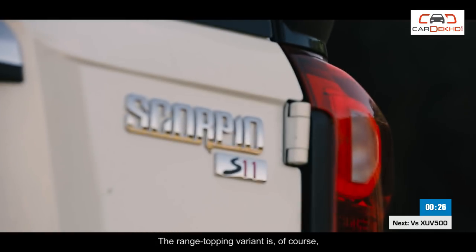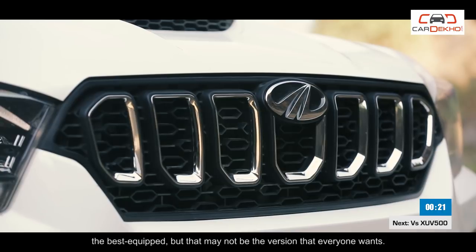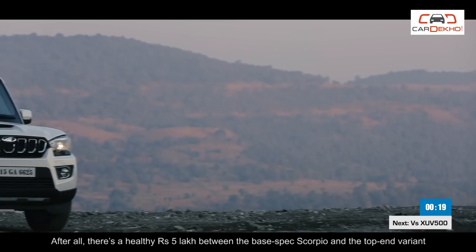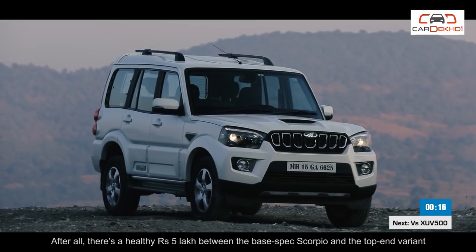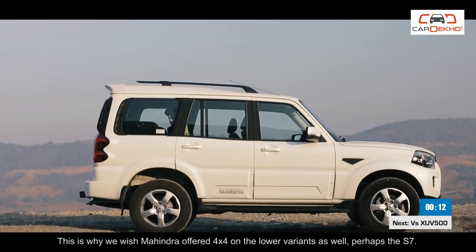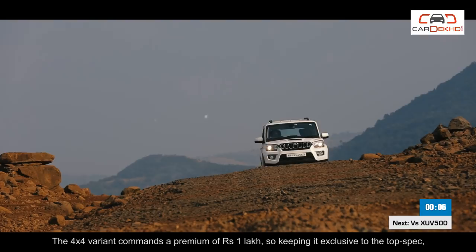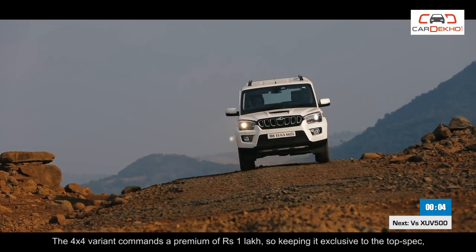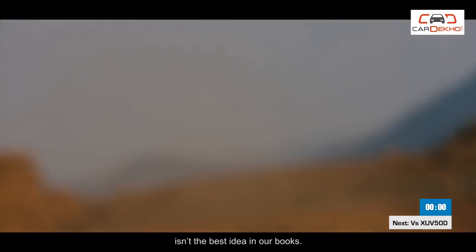The range-topping variant is the best equipped but that may not be the version everyone wants. There's a healthy Rs 5 lakh gap between the base-spec Scorpio and the top-end variant. This is why we wish Mahindra offered 4x4 on lower variants as well, perhaps the S7. The 4x4 variants come at a premium of Rs 1 lakh, so keeping it exclusive to the top spec isn't the best idea.